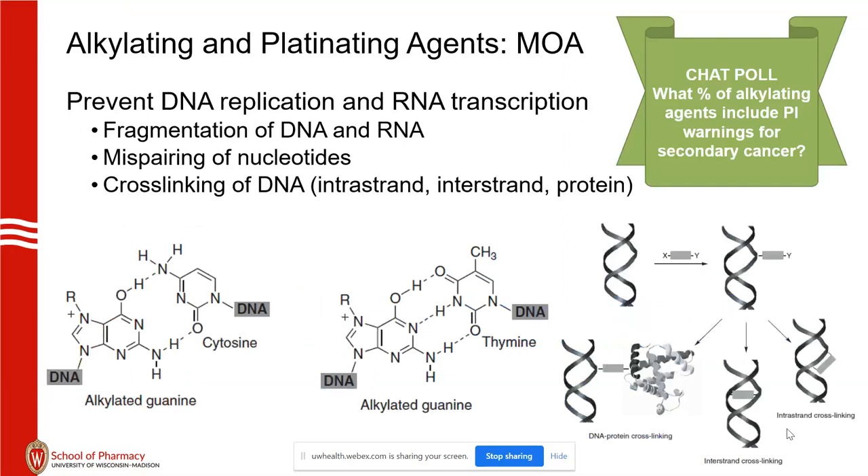A second chat poll asks: what percentage of these alkylating agents include package insert warnings for secondary cancer? We're talking about 12 alkylating agents — what percentage of those 12 have this in the package insert? Alkylated guanine with cytosine: the CG pair is normal with two hydrogen bonds. When you have alkylated guanine in the middle, it forms better with thymine — that's a mismatch pair, with three bonds preferentially formed with thymine. On the right-hand side you can see intrastrand formation and cross-linking with other molecules.